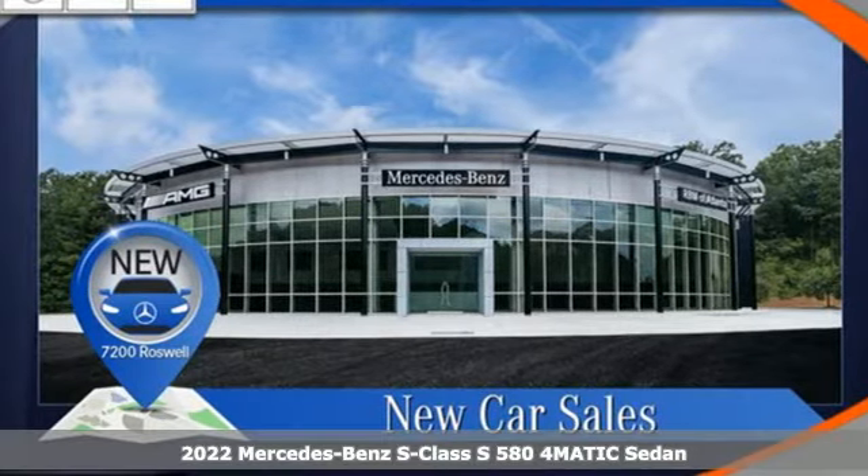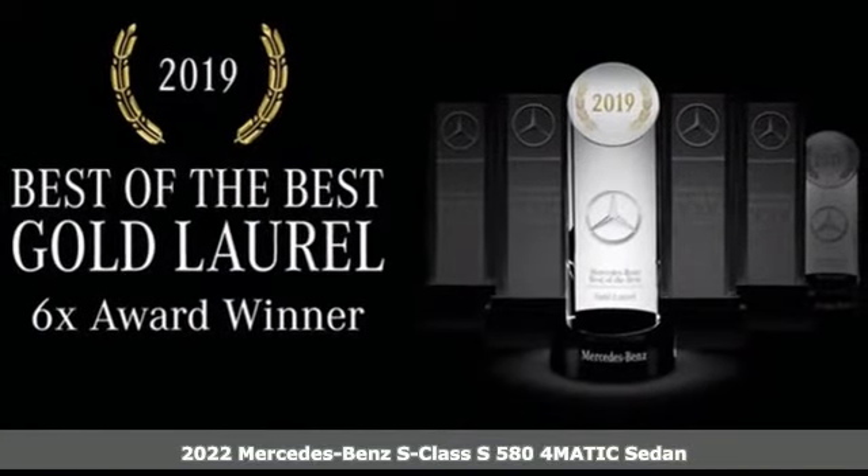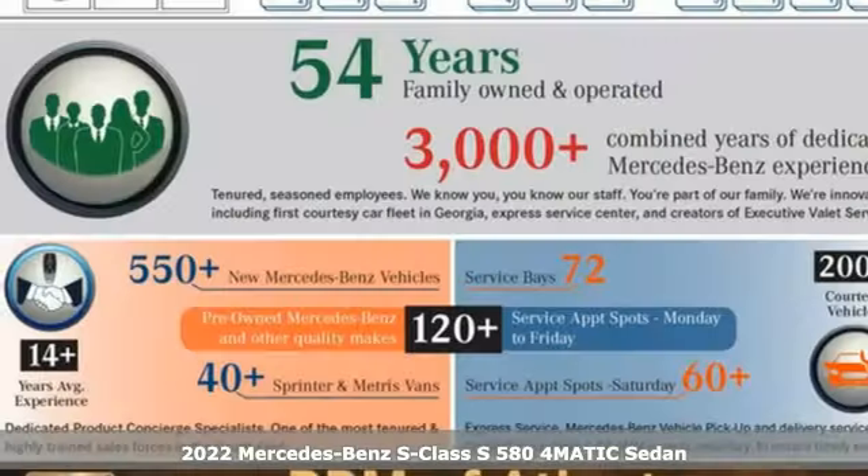Here's a new 2022 Mercedes-Benz S-Class. This S-Class is powerful and attentive — a considerate luxury vehicle that's built to do more for you.